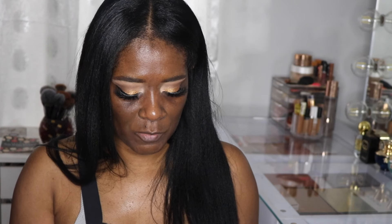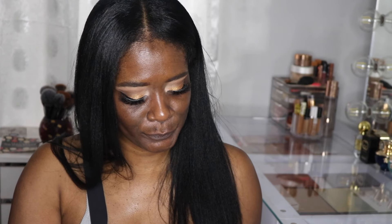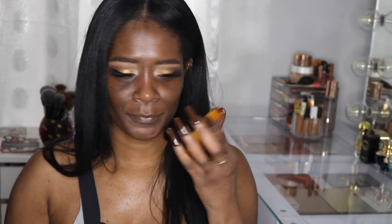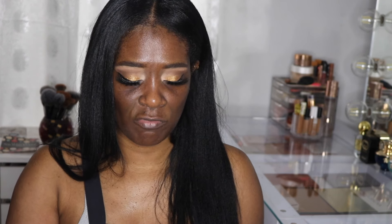Let's start with the balm from Danessa Myricks. I'm so excited for this — it comes with the same little spatula. This looks so delicious online and in person. She said it was unscented, just no scent. My skin loves anything oily because it sucks it up. I'm going to rub it in my hand first.